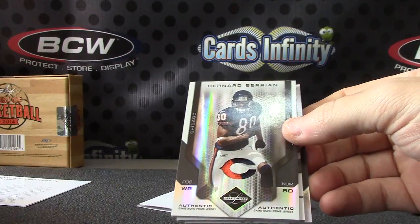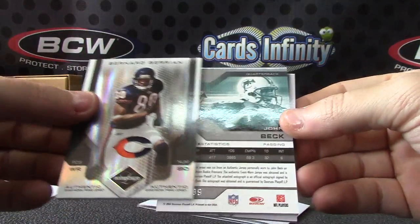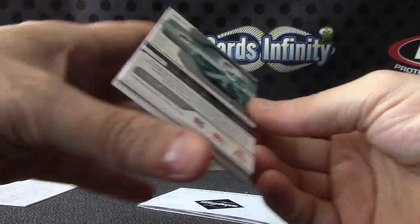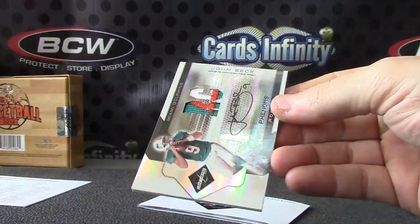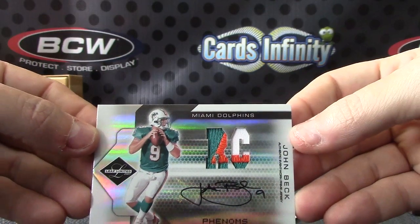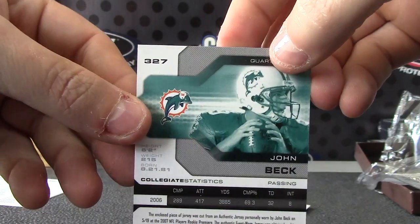We have Bernard Berrien patch — that one is numbered one of only ten, first one stamped. Jersey card of Greg Jennings. You did get a patch — John Beck rookie patch autograph. Got the upside down one-of-one. Six of 99 — his jersey number is nine. There we go.